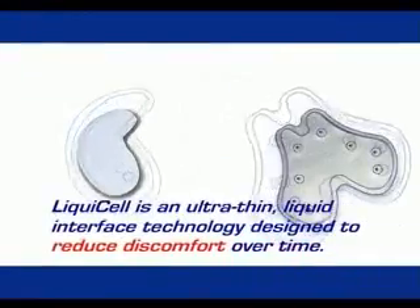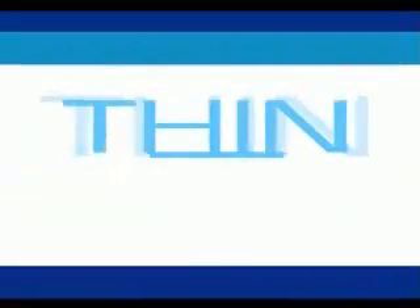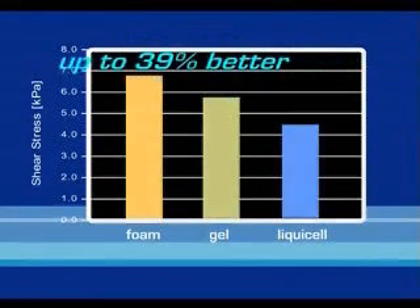LiquiCell is an ultra-thin liquid interface technology designed to reduce discomfort over time. Its thinness allows LiquiCell to be incorporated into the structure of a product without adding the bulk or weight of other padding systems. And it works better at improving comfort over the long run than other systems — not just a little better, up to 39% better.